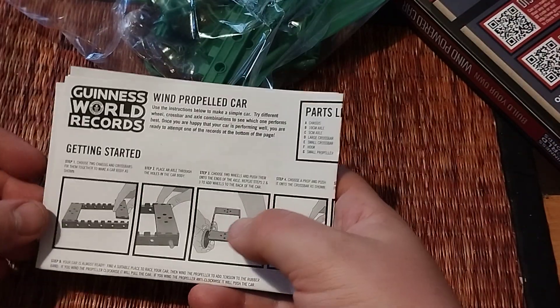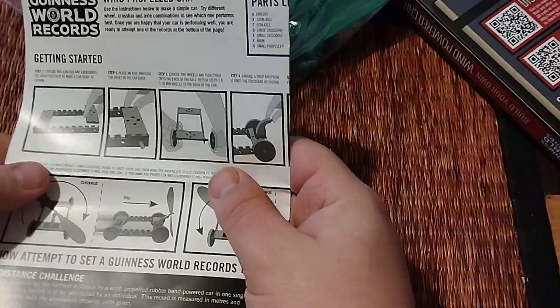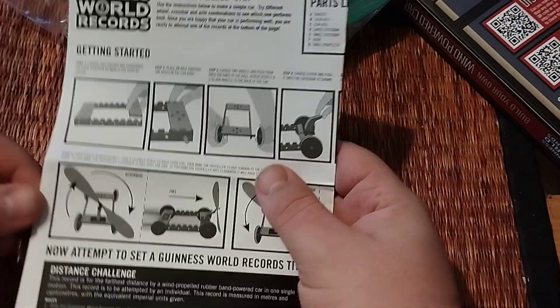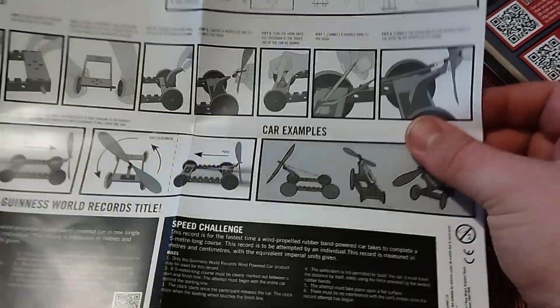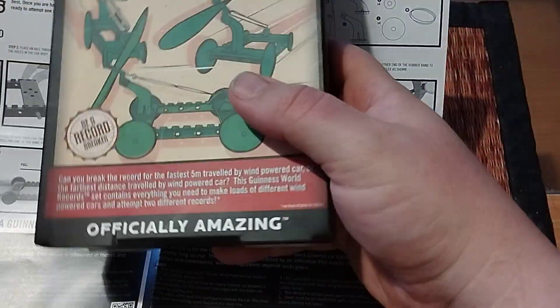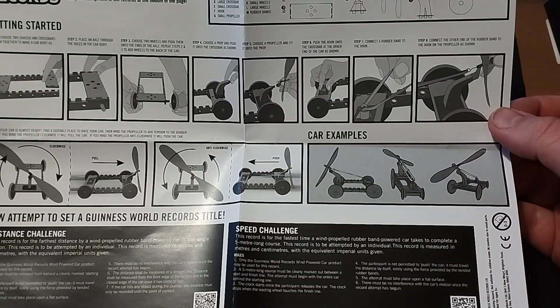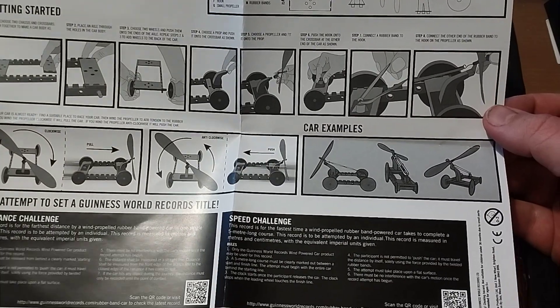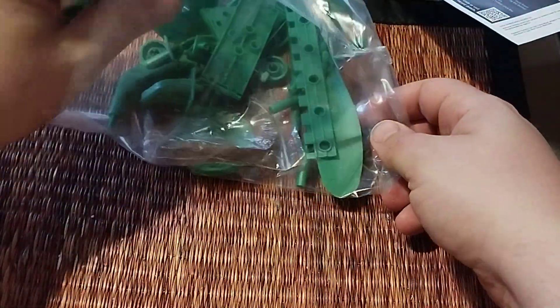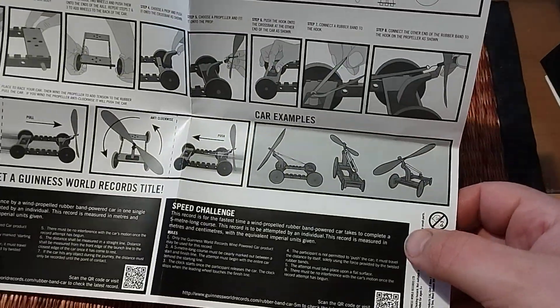There we are — Guinness World Records wind-propelled car getting started. You have to have the base. Normally I would throw away the instructions, but with this toy you probably need them otherwise you can't really build it correctly. It's pretty simple — just use the tools in here to build your wind-powered car and then you're ready to go.